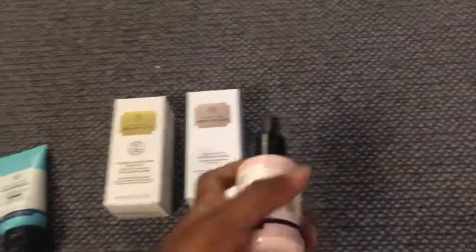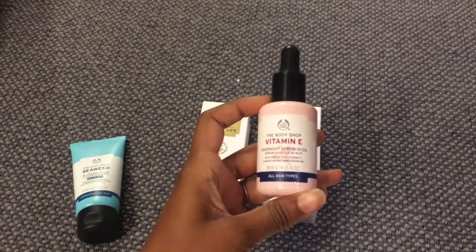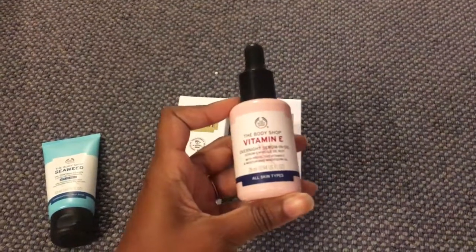Back down to the floor we have Vitamin E, which is a little night serum that I used to use. Basically when I'm in England I get really really dry skin, so the Vitamin E revitalizes me at night — it's just an extra protective moisture barrier, so to speak. It's basically a moisture sponge for my face.